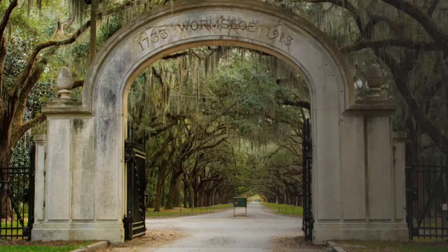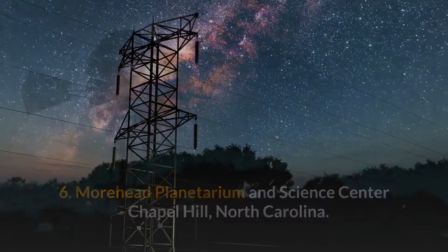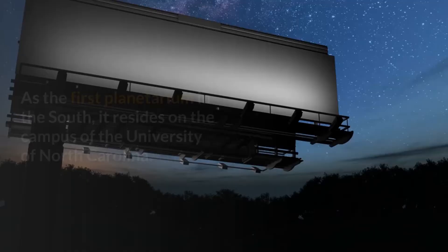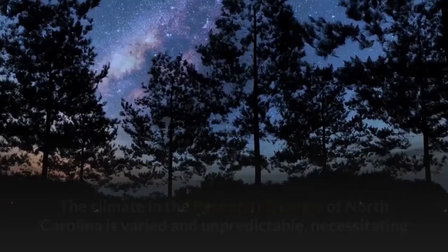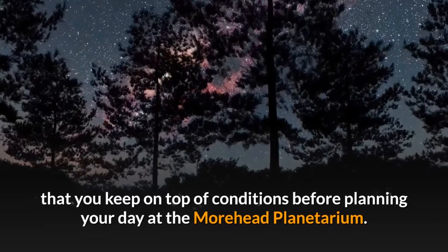Number six: Moorhead Planetarium and Science Center, Chapel Hill, North Carolina. If you want to explore Golden Gate Park, be sure to bring along a jacket. This extraordinary planetarium served as the training ground for astronauts for the Apollo and Gemini spacecraft. As the first planetarium in the South, it resides on the campus of the University of North Carolina. The full-dome planetarium features two different projection systems. The climate in the Research Triangle of North Carolina is varied and unpredictable, so keep on top of conditions before planning your visit.